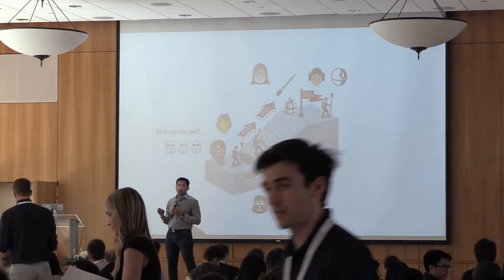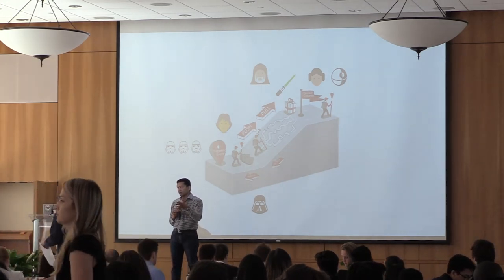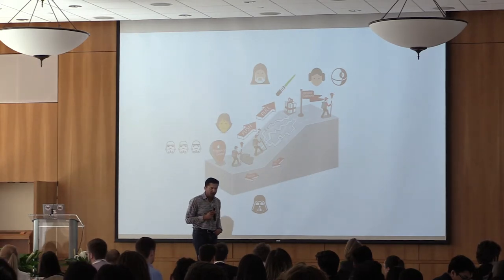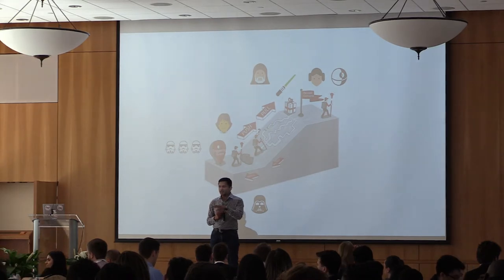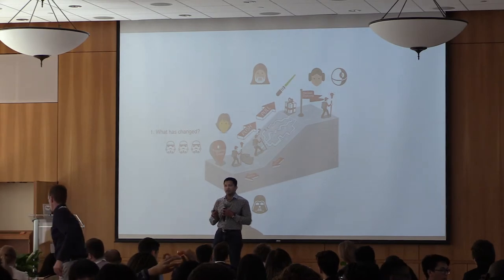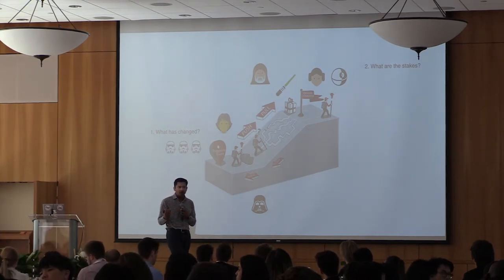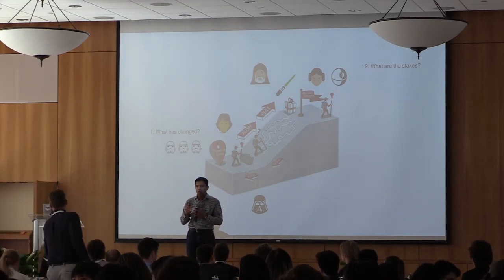The story arc works as follows: the hero is in a helpless state, then something happens in their world, a change creates stakes. If they act, they get a gain; if they don't act, there is a consequence. They have no choice — they have to do something. But they don't know how because the obstacles are too great. That's the struggle we put the hero in. How do they overcome it? The guide appears and gives them a superpower.